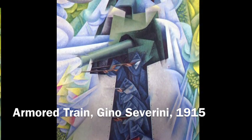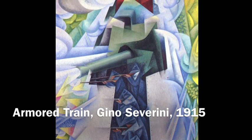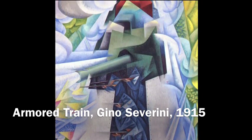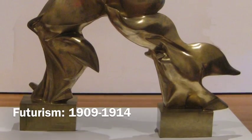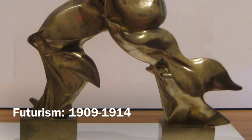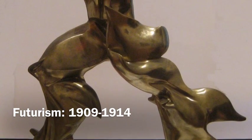It depicts a fast-moving train with soldiers shooting long, powerful guns. It's in the style of Futurism, an Italian modern movement from 1909 to 1914 that glorified machinery, technology, and war. It emphasized dynamism and new objects and movement in urban life.